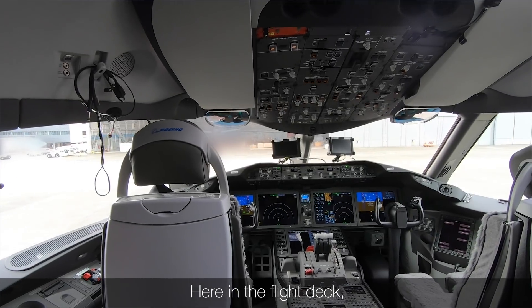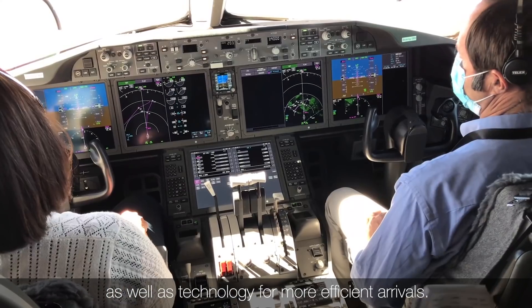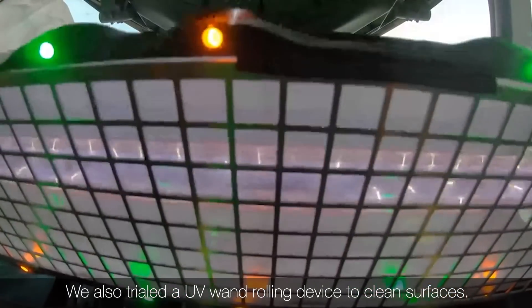Here in the flight deck, we conducted testing for efficient flight routing through the sky, as well as technology for more efficient arrivals. We also trialed a UV wand rolling device to clean surfaces.